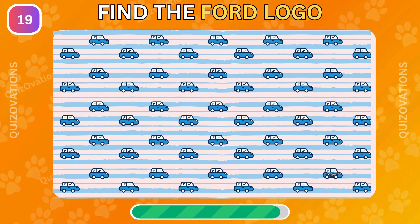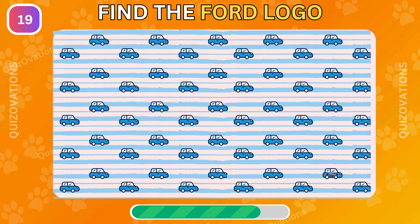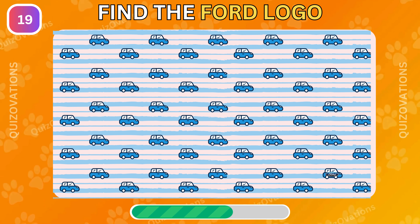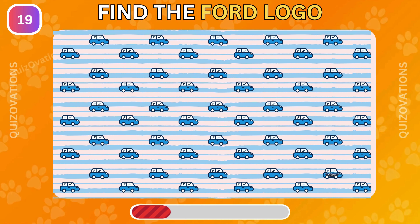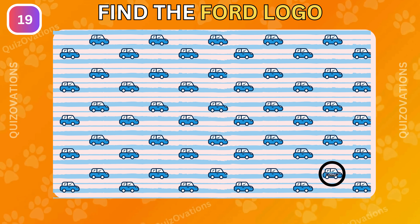Here is your next challenge. Can you find the Ford logo among these cars? It's hiding here.